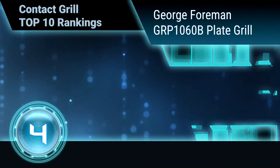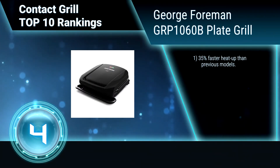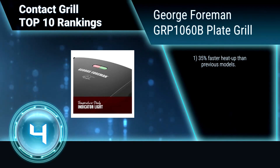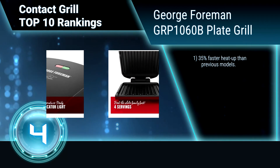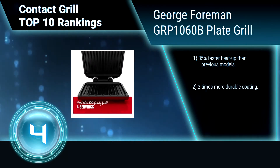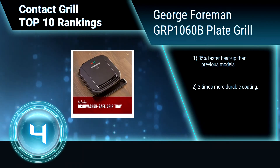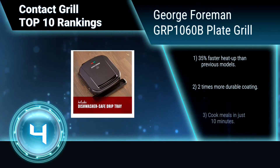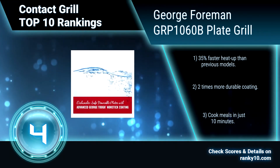Ranking number 4: George Foreman GRP1060B Plate Grill. Cook quick and tasty meals for the whole family with the George Foreman Grill. The four-serving area is ideal for burgers and chicken for the whole family, or for a smaller meal complete with grilled vegetables. It heats up 35% faster than previous models, has two times more durable coating, and cooks meals in just 10 minutes.